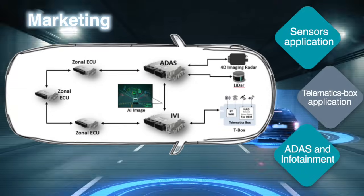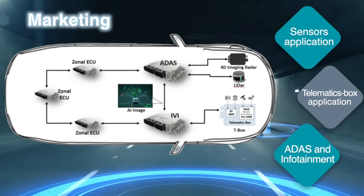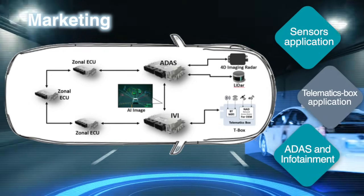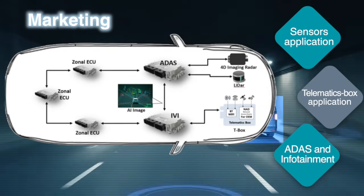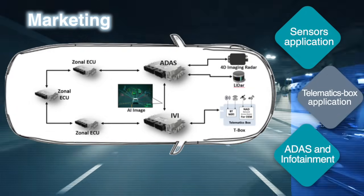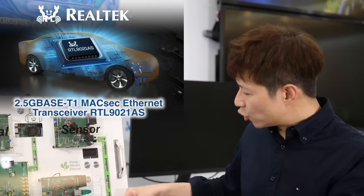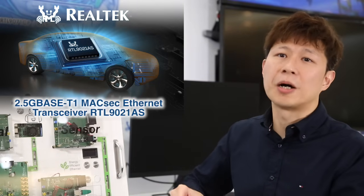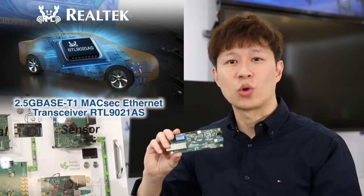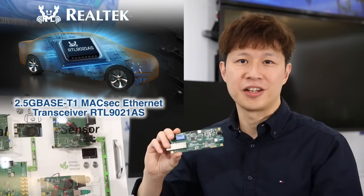ADAS and the smart cockpit have been the major driving force pushing the backbone up to 2.5G, due to higher quality video and audio being transferred over Ethernet. We predict that the auto market requirement for 2.5G will grow massively in coming years. With the advantage in package size, pin-compatible flexibility, and value-added features, the RTL-9021A is the best choice for 2.5G automotive Ethernet.